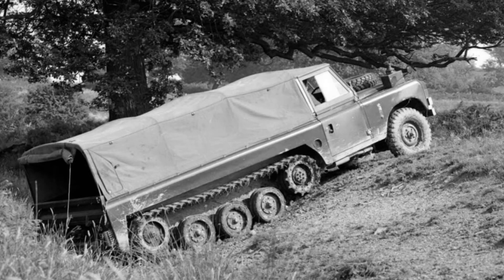Hi guys, so today's quick chat is going to look at the British half-tracks and the Laird Centaur, and cover a little bit about its background, its development and who made it.